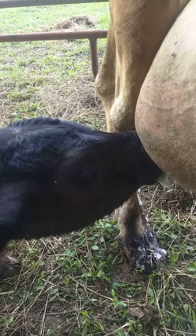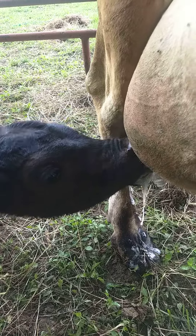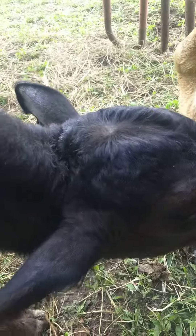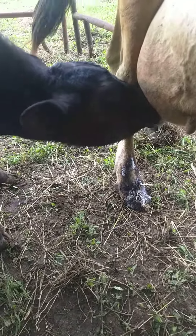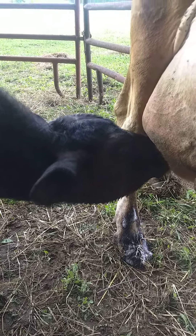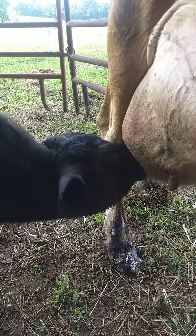This is our first attempt ever in history of trying to use a nurse cow for a calf to nurse on. I've got her tied up so she's not able to run away, but he's got a taste of this mama's milk, and hopefully this is going to be a sign of good things to come.